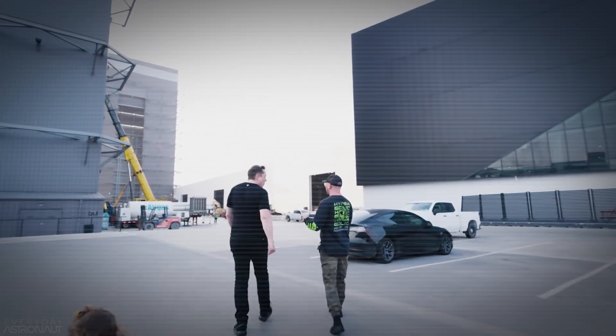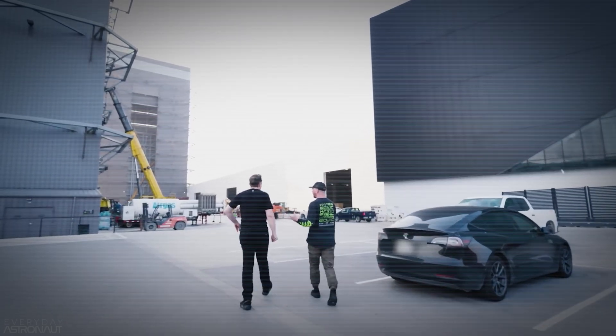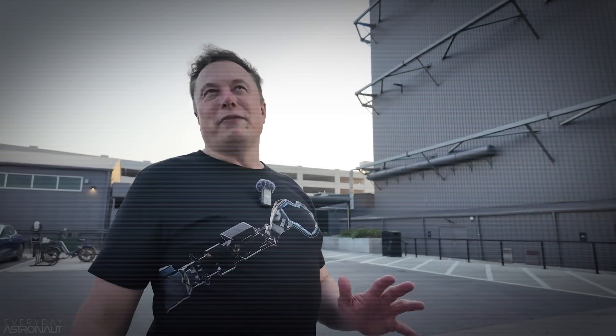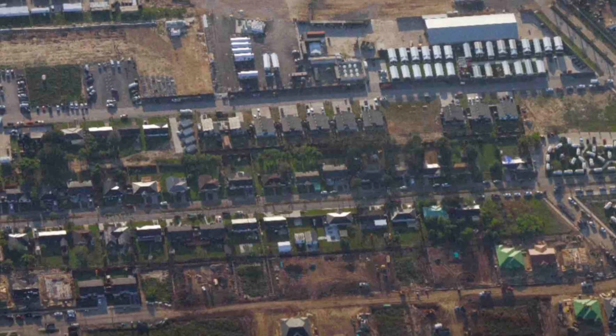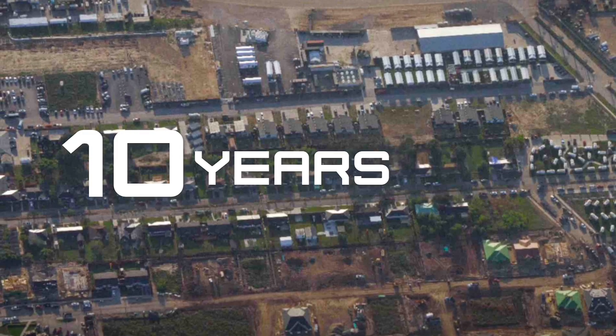In this video, we're diving into Star Factory, the most impressive rocket production facility ever built on Earth. But before that, to understand exactly how we ended up here, let's rewind a bit to when SpaceX first set up shop in Boca Chica Village about 10 years ago.